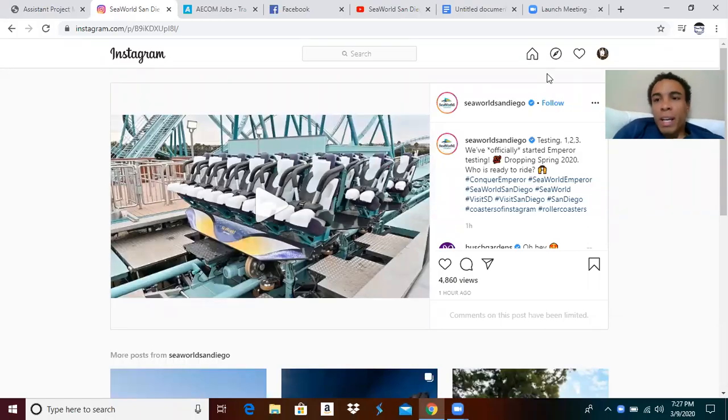Hello! Welcome back to Theme Park Wizard! Just an hour or so ago, SeaWorld announced and released a video on Instagram, which I'm about to share right now — Emperor is now testing on track for the spring opening, so let's go check it out!